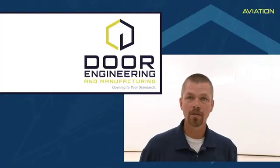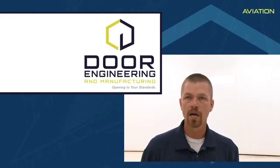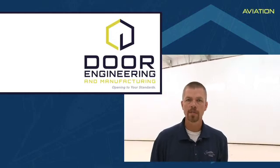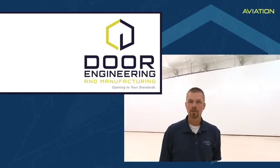What I like most about this door is ease of operation. And in addition to that, as previously mentioned, the door tracks — or the lack of door tracks on the ground — which permits the aircraft to move freely in and out of the hangar.